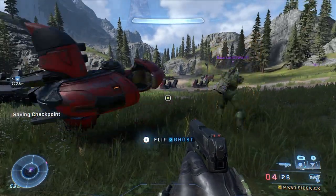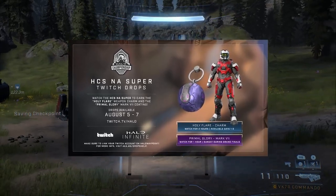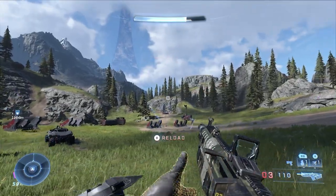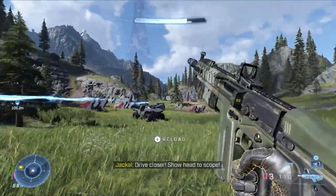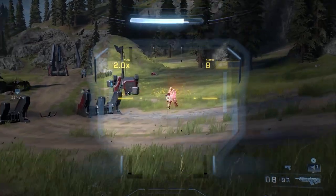Yo yo yo, what is up Halo community! So today I will be showing you guys how to get these awesome Twitch drops. But before we jump into this, if you guys could do me a solid and hit that sub and like button to stay updated on info like this.